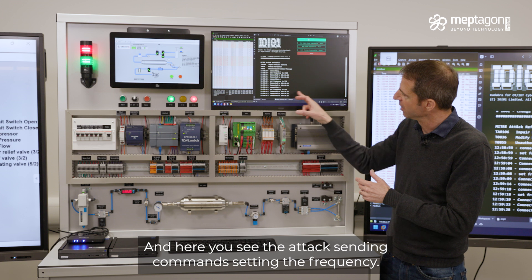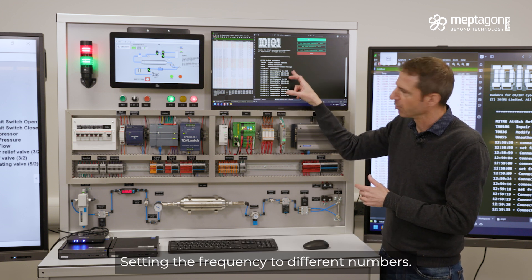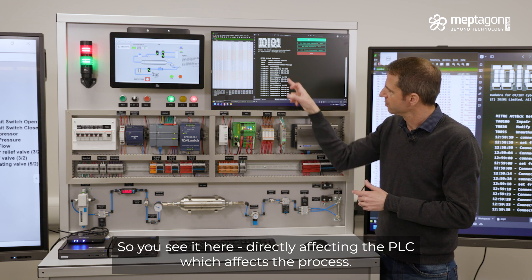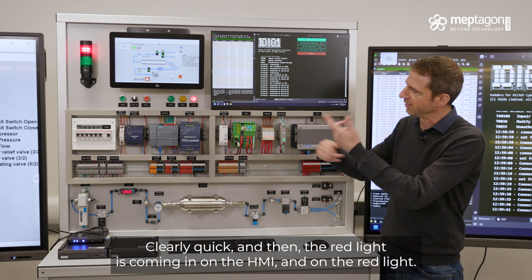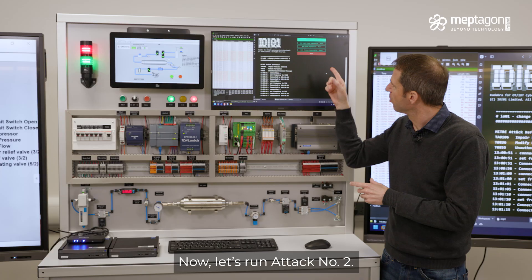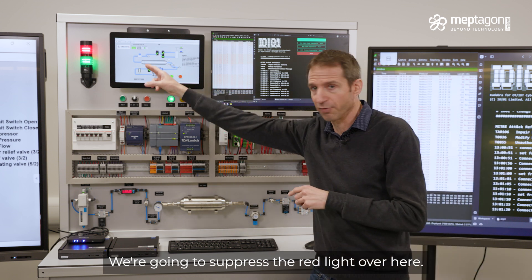Now we're going to run attack number two — we're going to suppress the red light. Here you see the attack sending the frequency to different numbers, indirectly affecting the PLC, which affects the process. It's coming in on the HMI and on the red light. Now, we're going to run attack number two to suppress the red light over here. Let's run it.